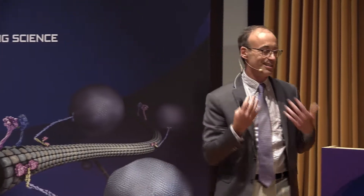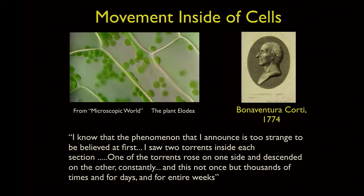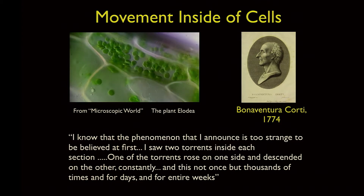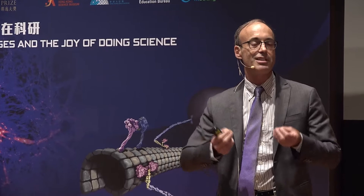Even today, looking under a microscope and seeing this movement, I experience the same wonder. The first movement inside of cells was seen in the 18th century by Bonaventure Corti, who saw chloroplasts moving inside a plant cell. He described it as: 'I saw two torrents inside each section — one rose on one side and descended on the other, constantly, not once but thousands of times, for days and entire weeks.'